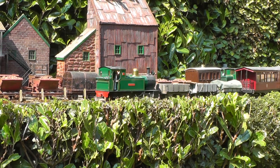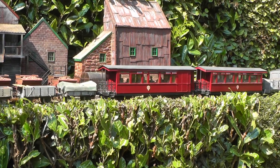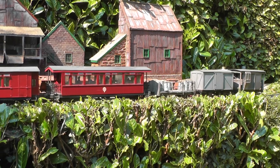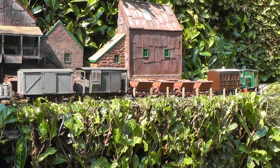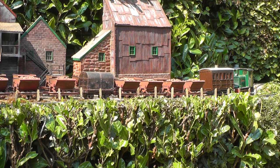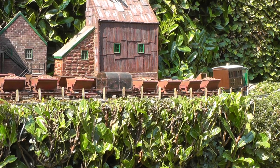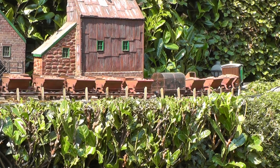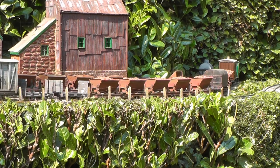Of course the Copper Mine isn't really here — it's at the far end of the line — but it's more convenient to have it located here so I can swap empty and full trains of skips. The last ore train is about to depart. It includes the workman's coach, a gunpowder van, and towards the end of the train, two empty pit prop wagons which are being returned to Peckforton Sawmill.